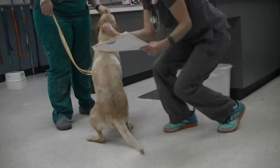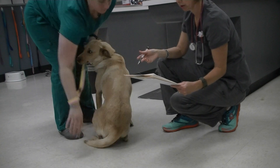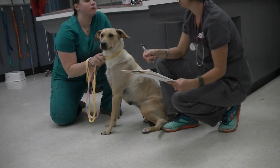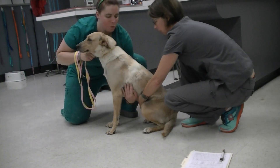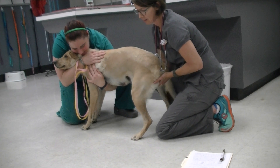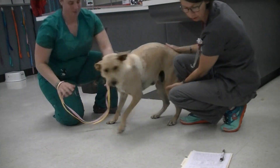Next on the list is urinary — we can only see the external portion as well. We'll take her out to urinate and do a free catch sample to see if there's anything obvious. And palpation of the bladder — some dogs are not super tolerant of having their abdomen palpated. It feels like a normal, fairly large bladder.